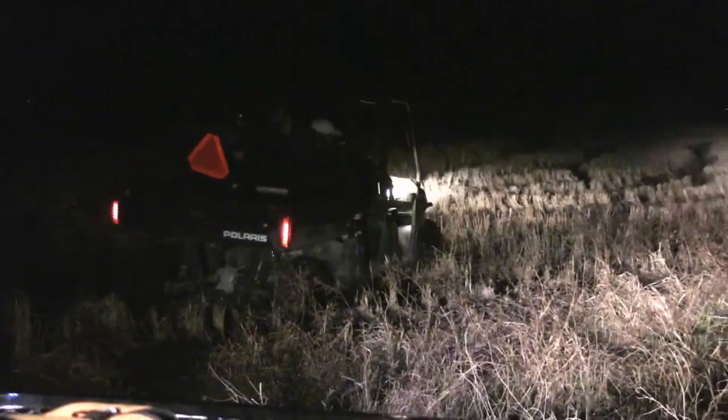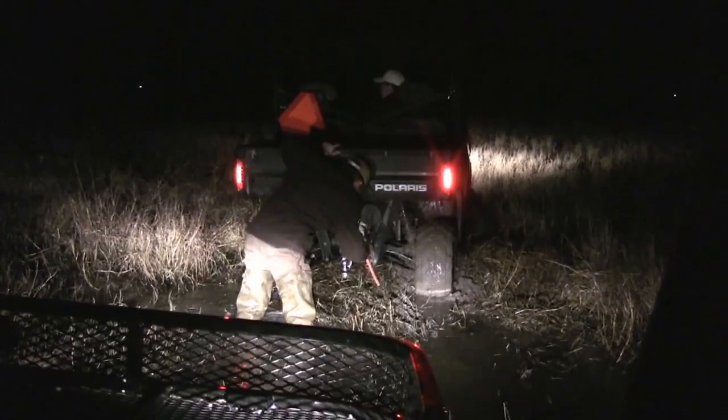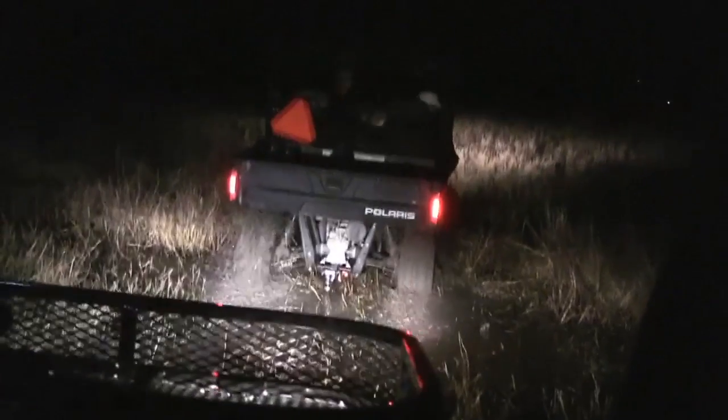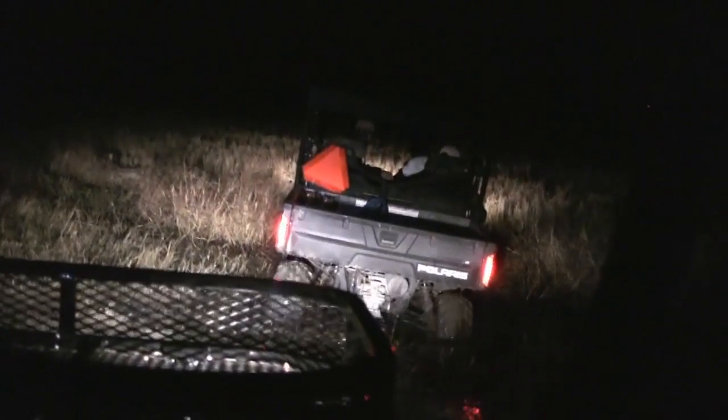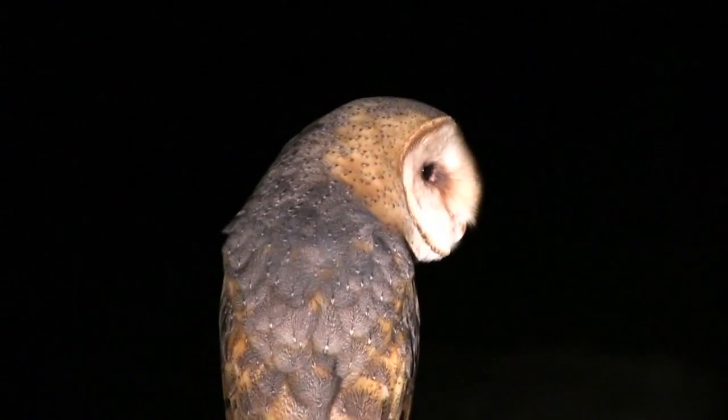Oh man, yeah! I just got my railing — woo-hoo! Oh man, go back. Oh man, it's so beautiful.